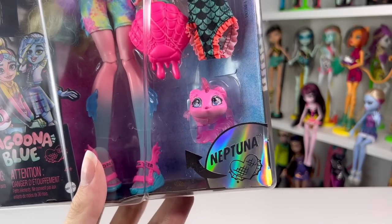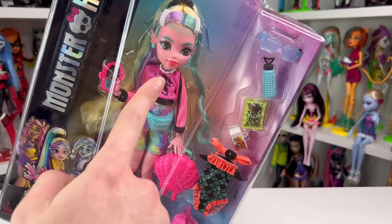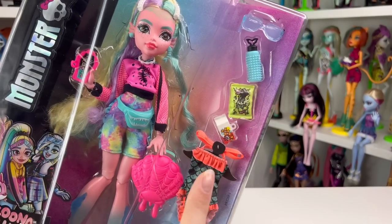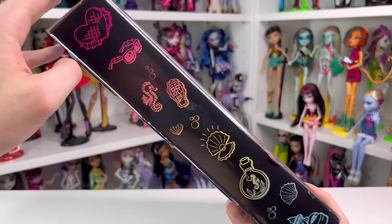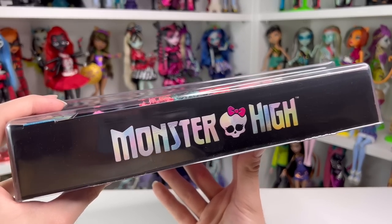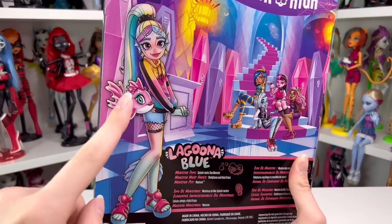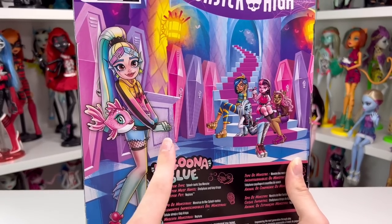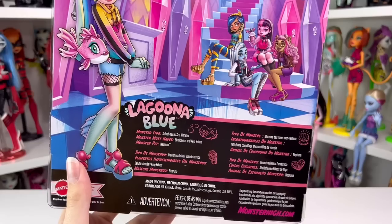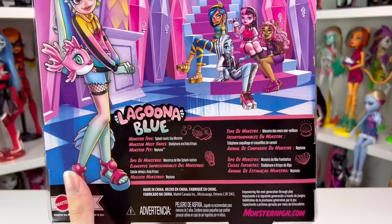It says Laguna Blue. Neptuna has returned for this reboot but they look a lot different — not as ferocious as they used to be. Which is funny because now Laguna is kind of a piranha. I kind of wish they gave her some little white teeth to emulate that. On this side you can see all the accessories she comes with and the bathing suit, her second outfit. You can also see all of Laguna's icons: a heart with scales, her glasses, a seahorse, a foam pearl, a bottle with a skeleton seahorse, and her shoe. On the back of the box, Laguna is shown in a different outfit. In the prototypes she was actually wearing this exact outfit. I actually prefer the outfit they gave her on the doll. Her monster type is a Splashtastic Sea Monster, her monster must-haves are a shell phone and kelp crisp, and her monster pet is Neptuna.